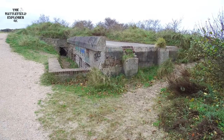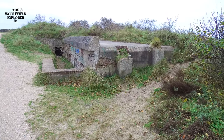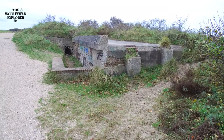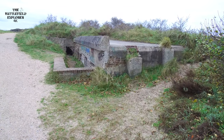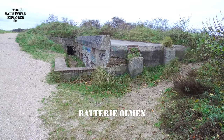Hello, welcome to another Battlefield Explorer video, another one from IJmuiden — Festung IJmuiden. We are now looking at one of the ammunition bunkers of Widerstandsnest 82, or the heavy medium flak battery Olmen.